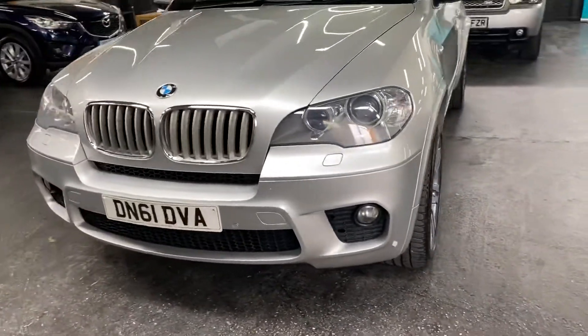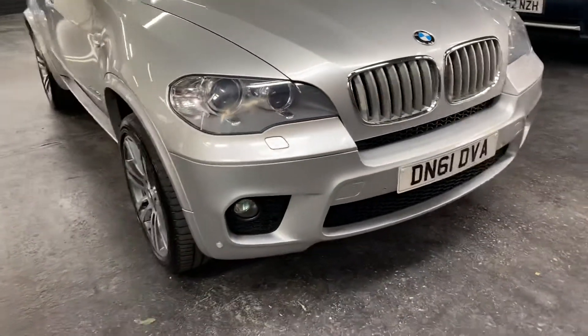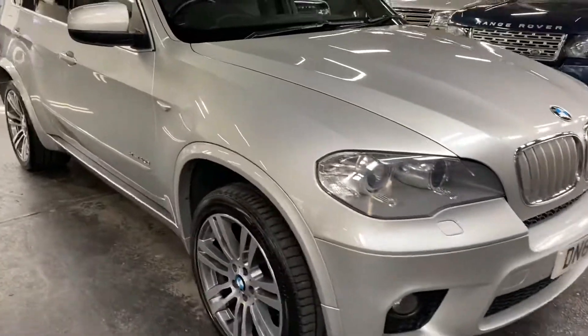Auto xenon headlights with your angel eyes as your side lights, and front and rear parking distance control.